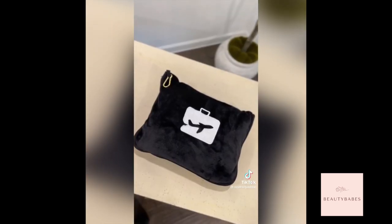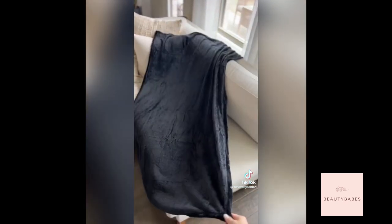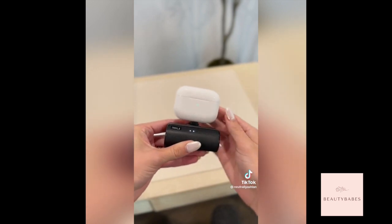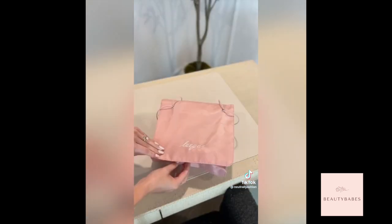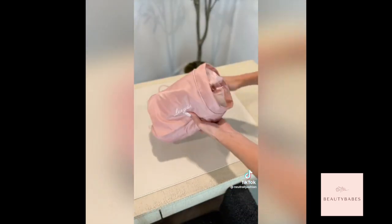Next is a travel pillow that doubles as a blanket — perfect for the plane or road trips and it's surprisingly really soft. I love these portable chargers. They are small enough to fit in any bag, quick charging, and will also charge AirPods. Lastly is this toiletry bag with four detachable pouches keeping everything organized in each compartment, and it rolls up making it compact and perfect for weekend trips.